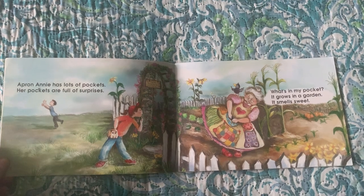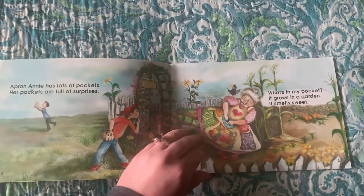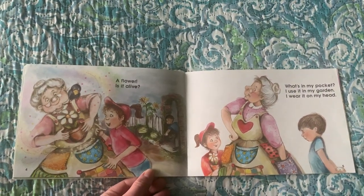What's in my pocket? It grows in the garden. It smells sweet. A flower. Is it alive?